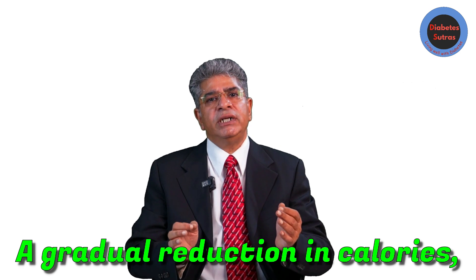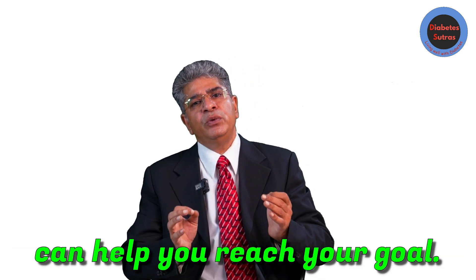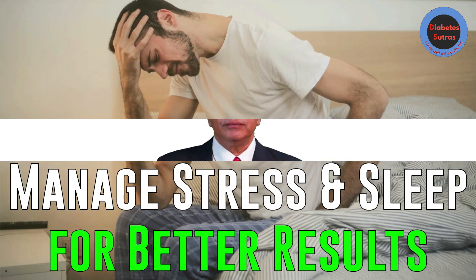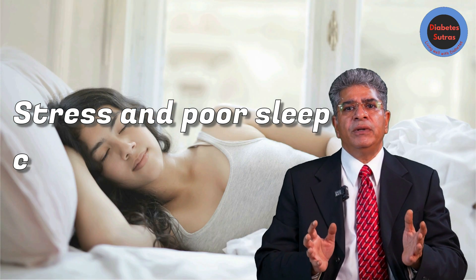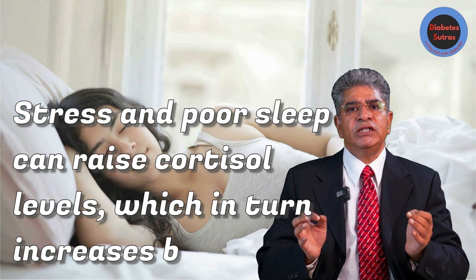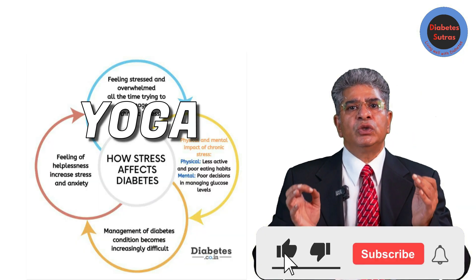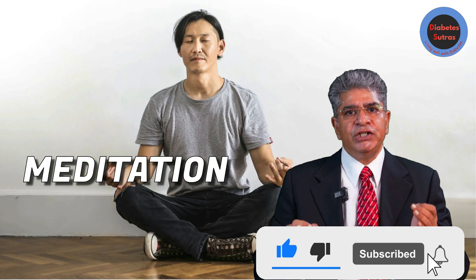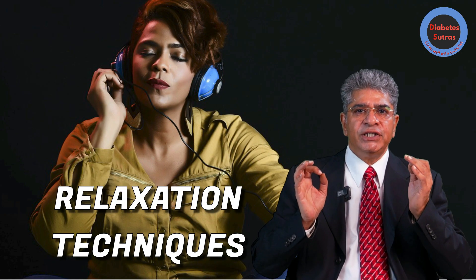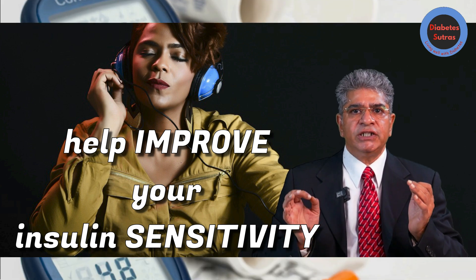A gradual reduction in calories combined with regular exercise can help you reach your weight loss goal. Stress and poor sleep can raise cortisol levels, which in turn increases blood sugar. Improving your sleep and managing stress through yoga, meditation, or relaxation techniques can help improve your insulin sensitivity.